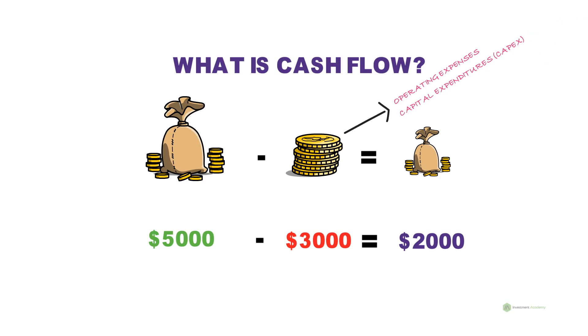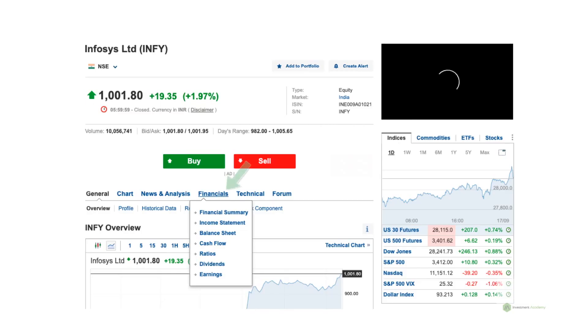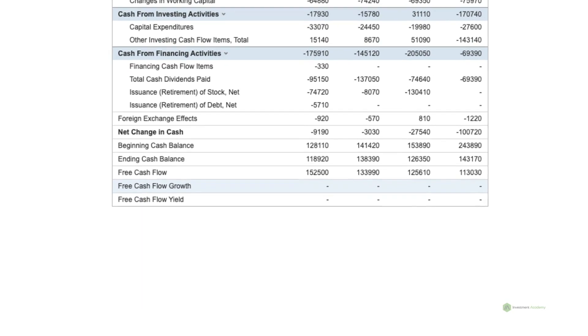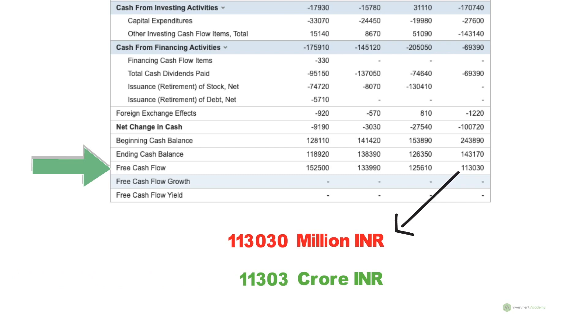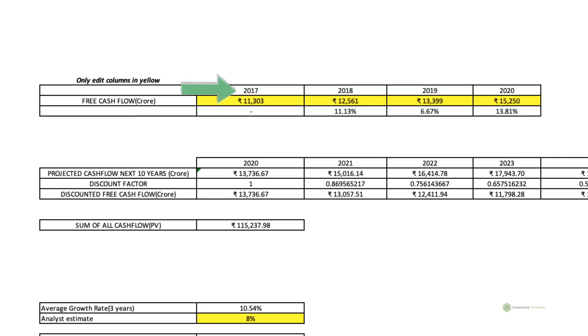Don't worry — this number can be easily found on their cash flow statements, which we will show you now. Let's analyze Infosys Limited and calculate its intrinsic value. Go to investing.com, search for Infosys, select Financials, then go to Cash Flow, and click Annual. Scroll down and you will see free cash flow for the past four years. This is in million INR, so you have to convert it into crore INR by simply dividing the number by 10. Copy these amounts to an Excel file. Note that the years on investing.com go from right to left, but when you copy to Excel, write them from left to right.